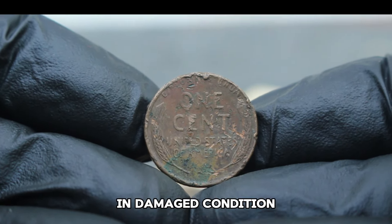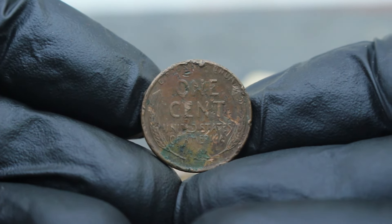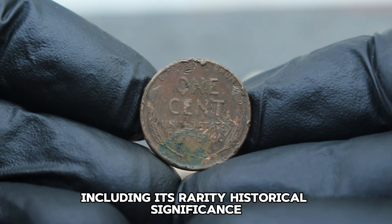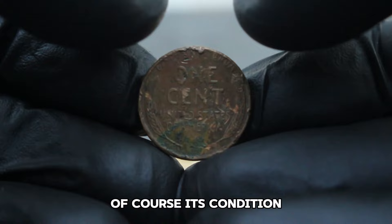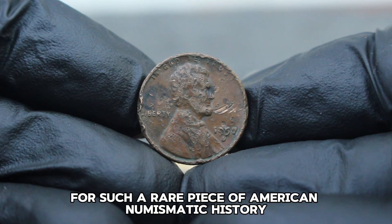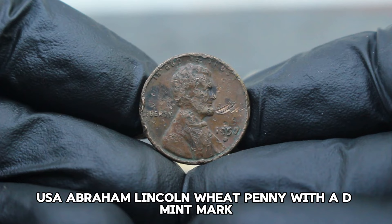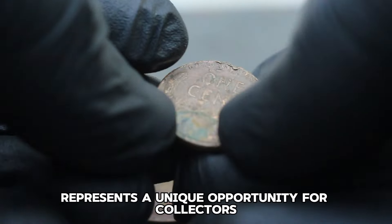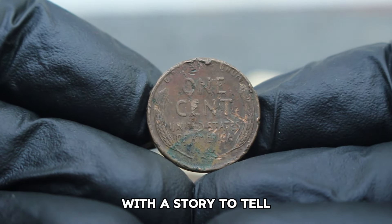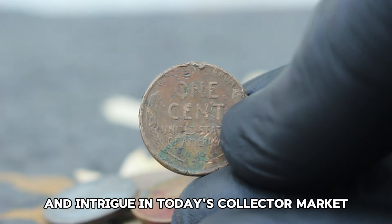In damaged condition, these coins can still fetch a respectable price due to their scarcity and historical appeal. Several factors influence the value of this coin, including its rarity, historical significance, demand among collectors, and of course its condition. Even in a damaged state, collectors are often willing to pay a premium for such a rare piece of American numismatic history. The 1957 damaged date USA Abraham Lincoln wheat penny with a D-mint mark represents a unique opportunity for collectors looking to own a piece of American coinage with a story to tell.